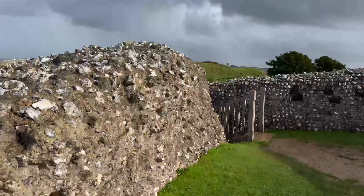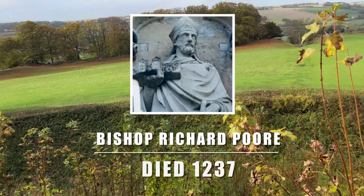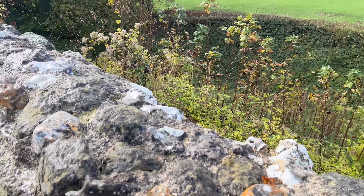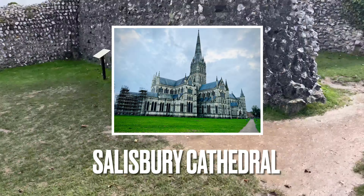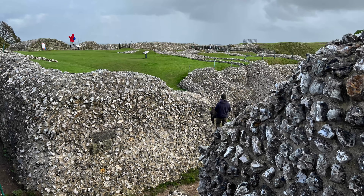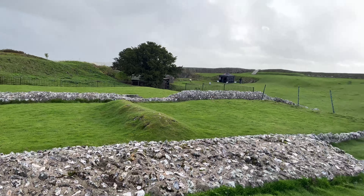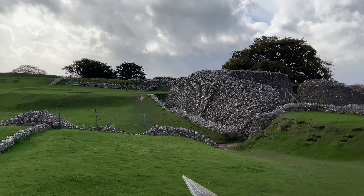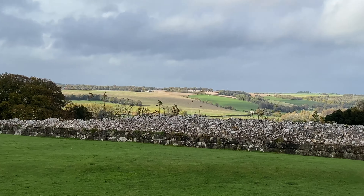During the 1190s, the cathedral was abandoned. And in 1220, Bishop Richard Poore laid the foundation stones for a new Sarum cathedral, which is now known as Salisbury Cathedral. The abandonment of Old Sarum by the clergy during the 1220s marked the end of serious royal interest in the castle.